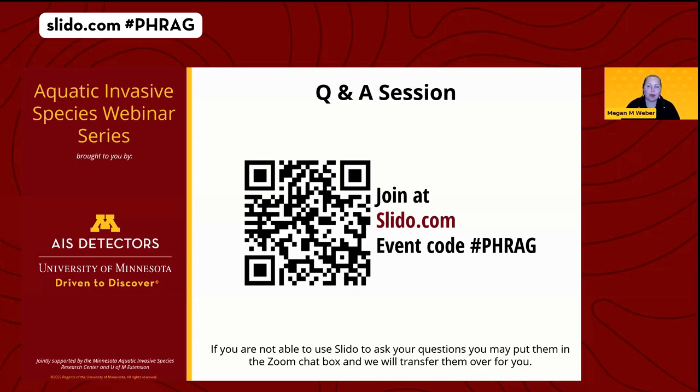The next question was about labeling slides — they wondered if we could label native versus non-native on the identification slides. We think we can handle that in post-production editing when we do the closed captioning. Watch the recording and we'll try to have labels on there for you.